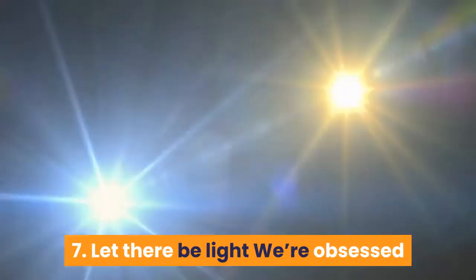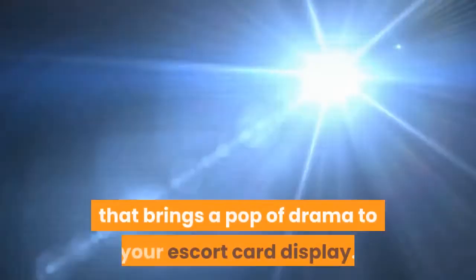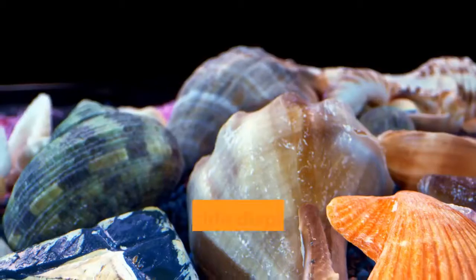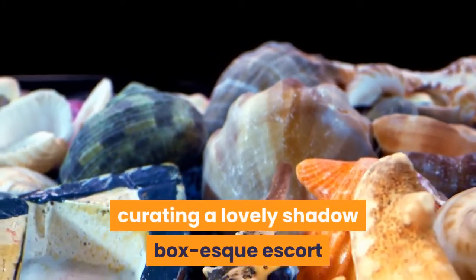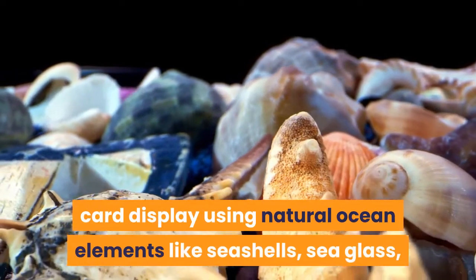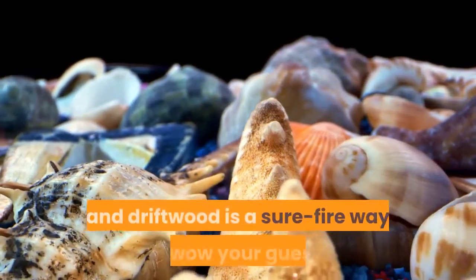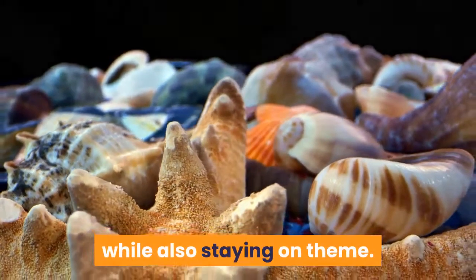7. Let there be light. We're obsessed with this vintage vanity style lighting that brings a pop of drama to your escort card display. 8. Seaside display. For beach weddings, curating a lovely shadowbox-esque escort card display using natural ocean elements like seashells, sea glass, and driftwood is a sure-fire way to wow your guests while also staying on theme.